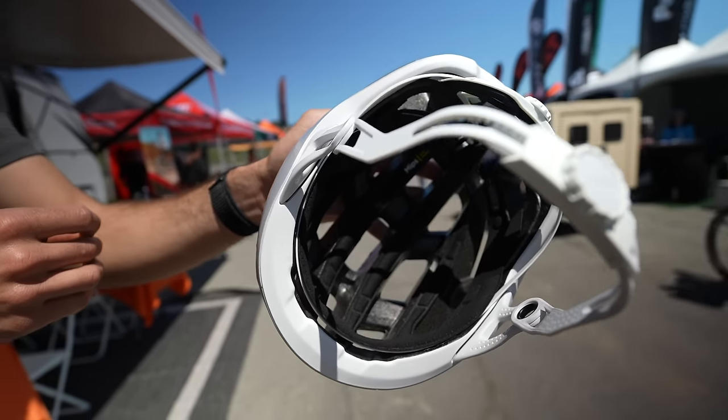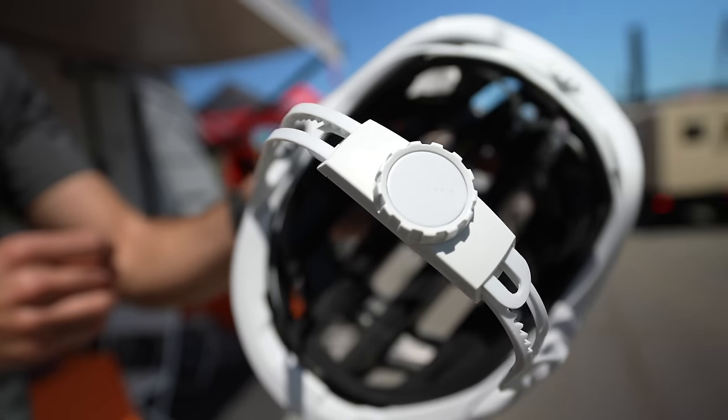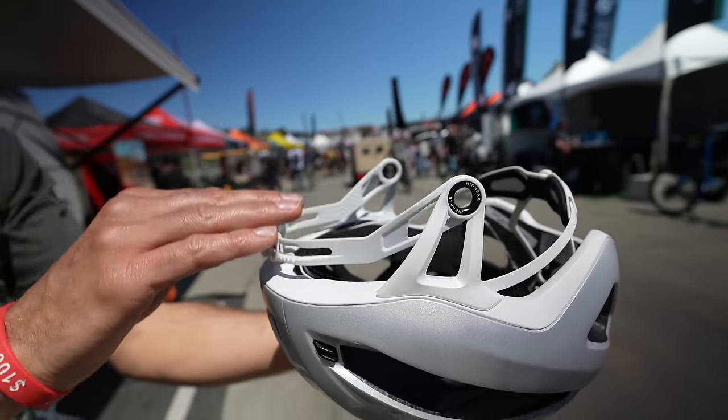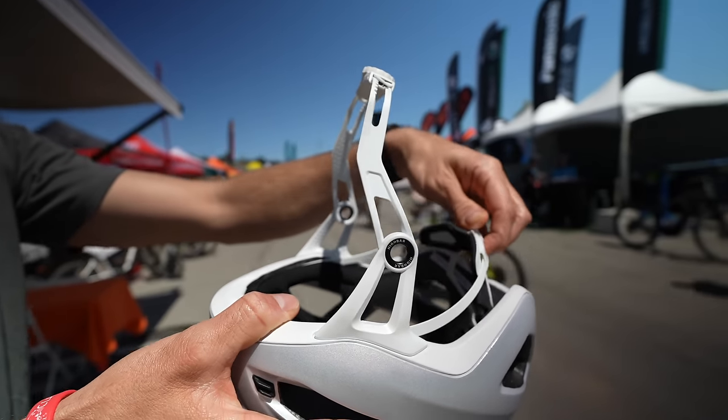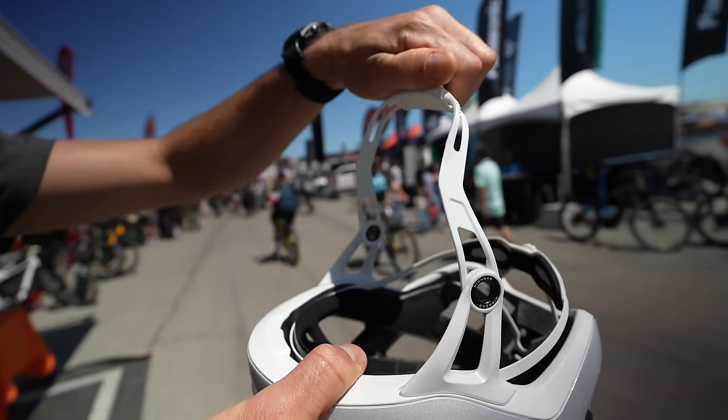For as advanced as helmets are, there's still quite a fair number of traumatic brain injuries related to cycling accidents. In the US in a typical year, more than a hundred thousand people show up in emergency rooms with traumatic brain injuries related to cycling. Helmet ejection and helmet stability play a role in a lot of those — helmets moving around during a crash, or not positioned in the right place to start with. We all see maladjusted helmets out in the real world, and our system is really designed to make that simple and easy.